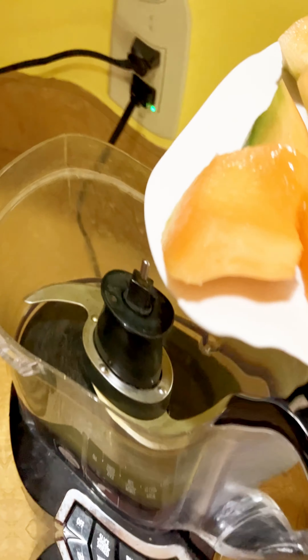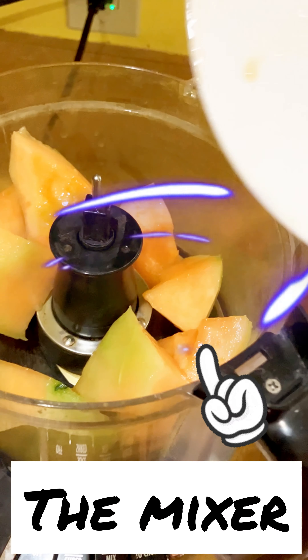I'm starting by slicing some chunks of frozen melon. Then, only because a food processor can mash more than my hands, I'm putting these fruits into the mixer.